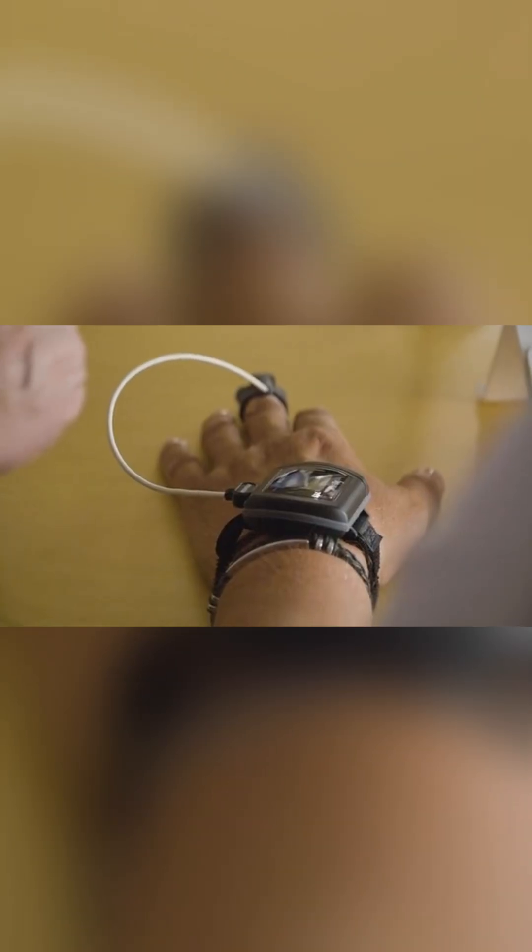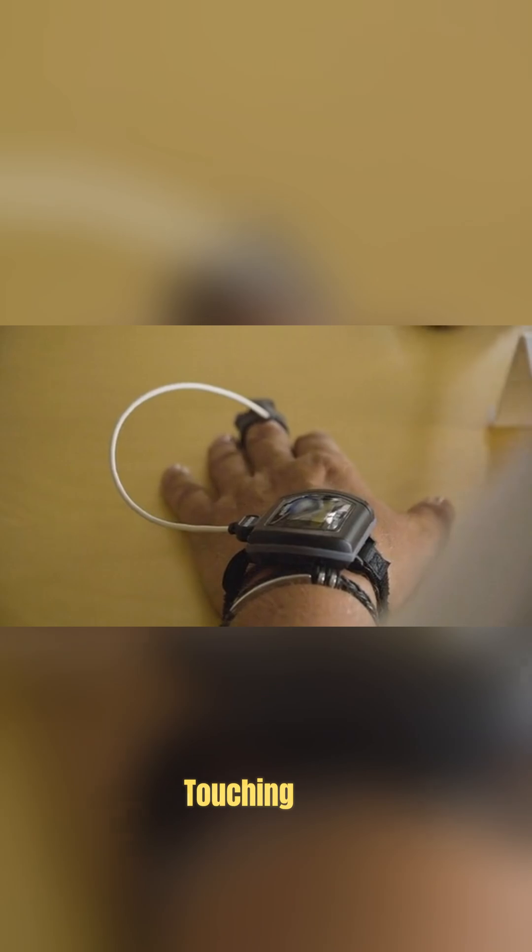A tiny display on the right lens shows notifications, maps, and calls. There's also a neural band wristband, so you can use hand gestures without touching the glasses.